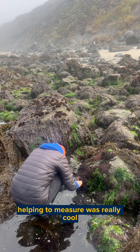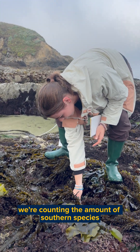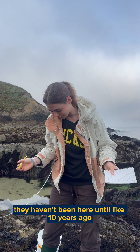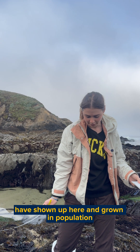Helping to measure was really cool because I got to connect something simple like measuring to a bigger cause. We're counting the amount of southern species of anemones. They haven't been here until about 10 years ago, so we're trying to see how many, because of climate change, have shown up here and grown in population.